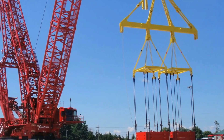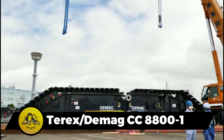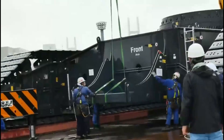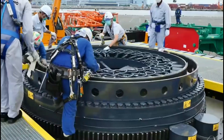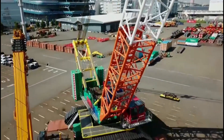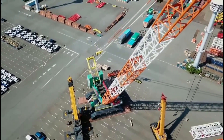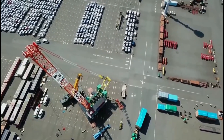The Terex Demag CC-8800-1 Crawler Crane stands tall with a maximum height of 240 meters and a remarkable lifting capacity of 1,452 metric tons. Its main boom offers seven variants ranging from 275.6 to 511.8 feet, complemented by a 393.7-foot maximum jib length. Crafted from high-strength fine-grained structural steel, the carrier ensures resistance to bending and torsion. Heat-treated high-strength cast steel forms the crawler pads, each with 15 wheels featuring hardened surfaces, driven by two hydraulic motors with oil bath closed planetary gear sets.